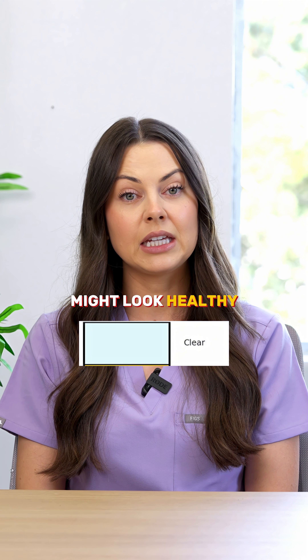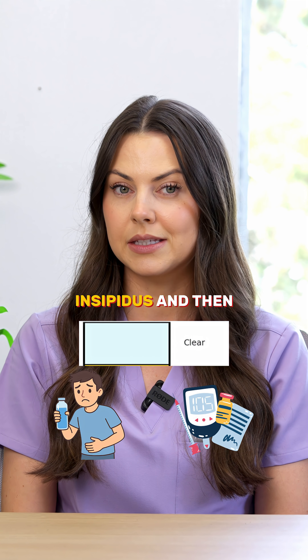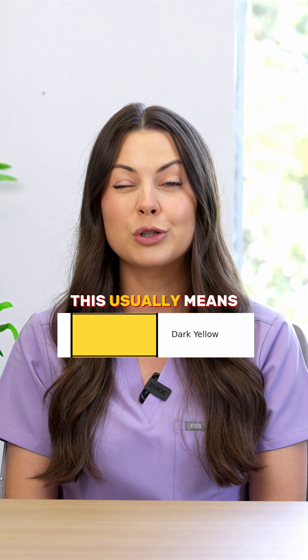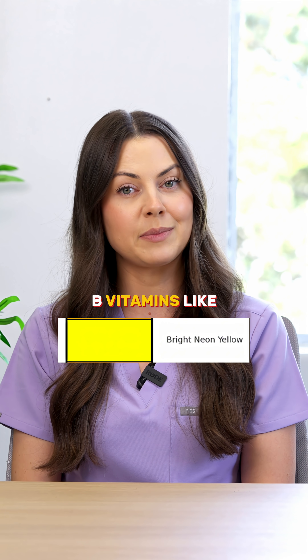Clear urine might look healthy, but it could mean overhydration or even diabetes insipidus. And then you have dark yellow to amber — this usually means dehydration. Bright neon yellow, that's probably from B vitamins like riboflavin.